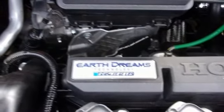Continuously variable automatic transmission, aluminum wheels, gas pressurized shocks, and an I-4 engine.